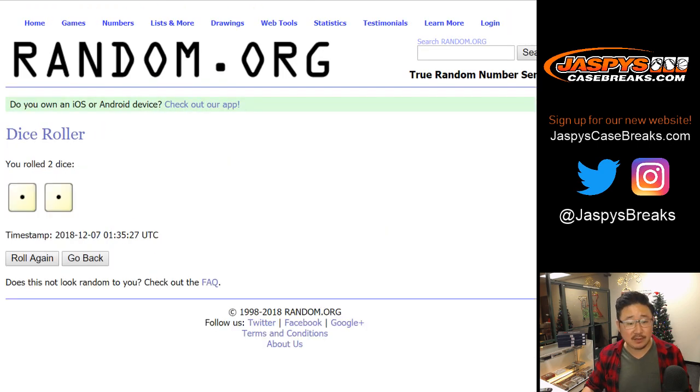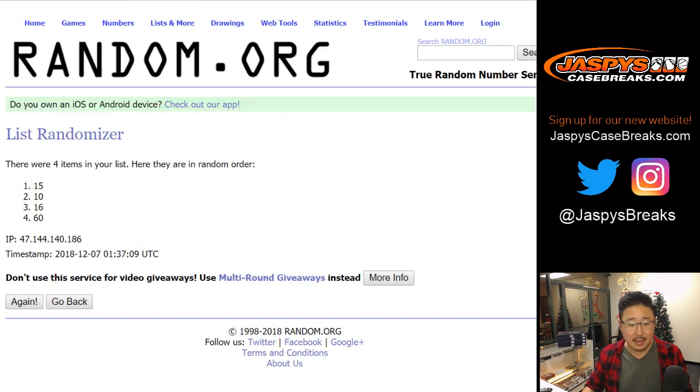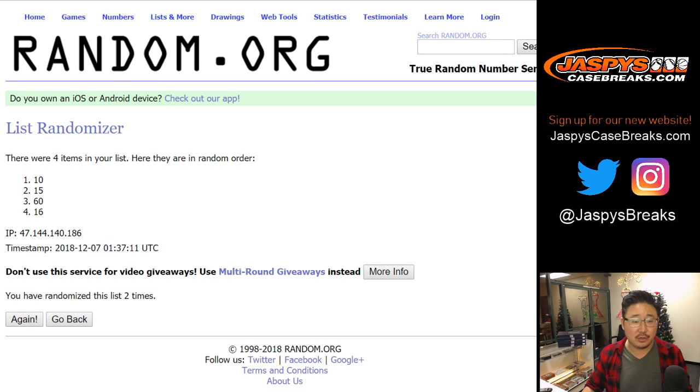Let's randomize that list of boxes two times, and let's see which two boxes we're going to do. We're going to do box 10 and 15. Break 32 will be 60 and 16. For break 31, 10 and 15.